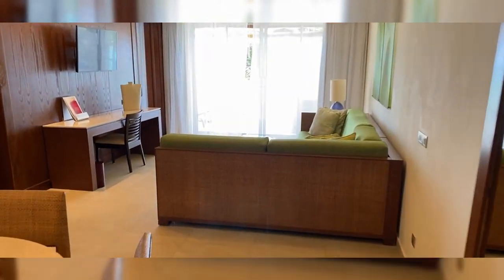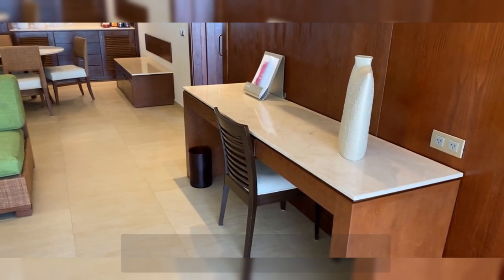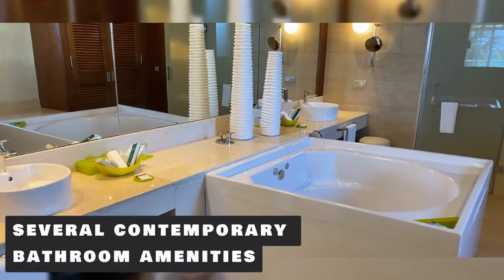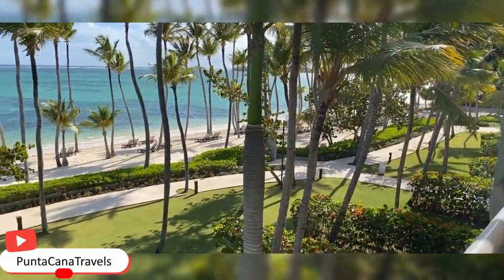The most popular room type at the hotel is the premium-level panoramic ocean view suite. The room consists of an outdoor hot tub, two 42-inch LCD TVs, and several contemporary bathroom amenities. The room guarantees that when you wake up from its comfortable king bed, you will have one of the most pleasurable experiences thanks to its breathtaking view of the sea.